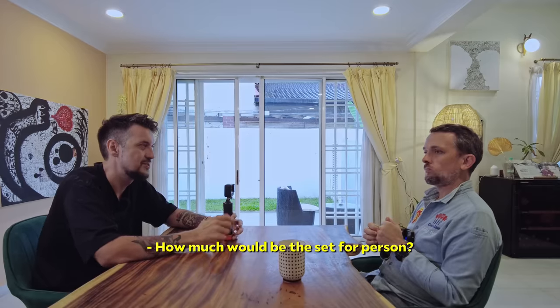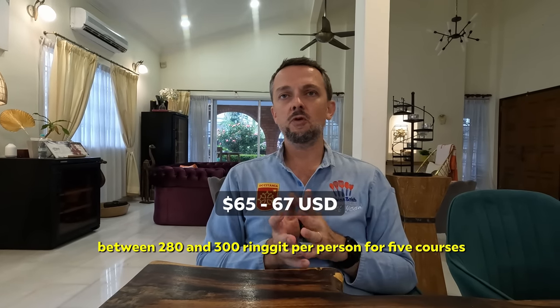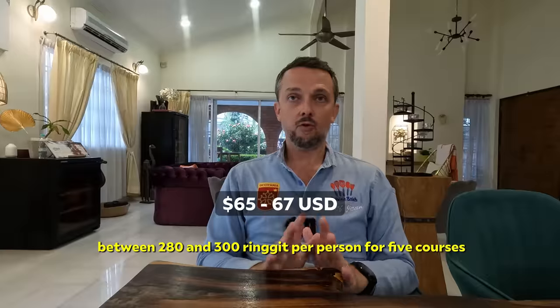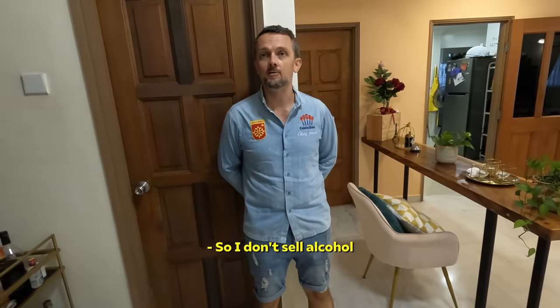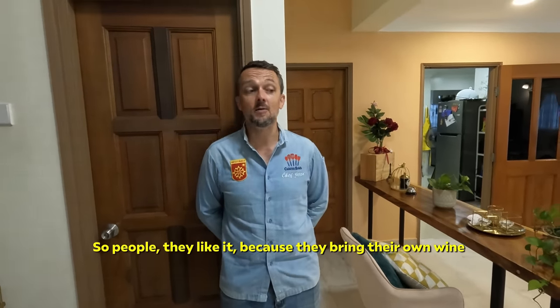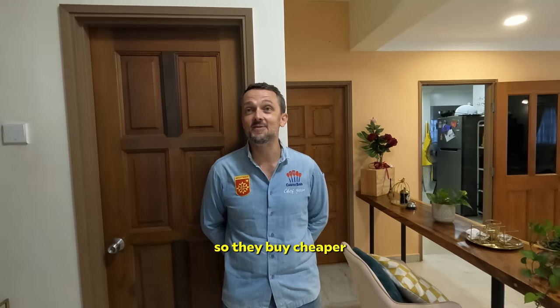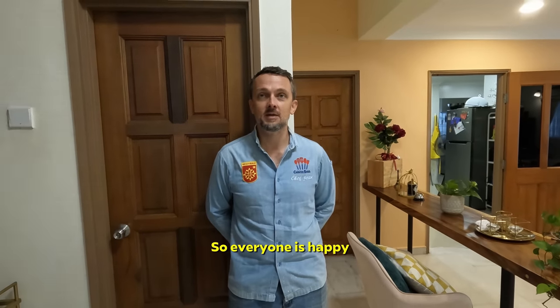How much would the set be per person? Roughly around between 280 and 300 ringgit per person for five courses. Here, to sell alcohol you need a license. So I don't sell alcohol — it's free corkage. People like it because they bring their own wine and buy it cheaper. At the end of the day, I prefer to focus on the food. So everyone is happy.